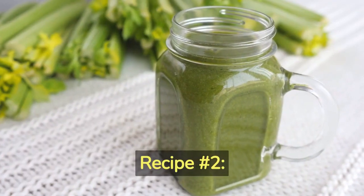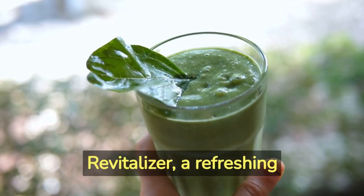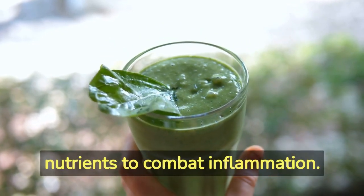Recipe Number 2 – Green Smoothie. Next, we have the Green Revitalizer, a refreshing smoothie packed with nutrients to combat inflammation.